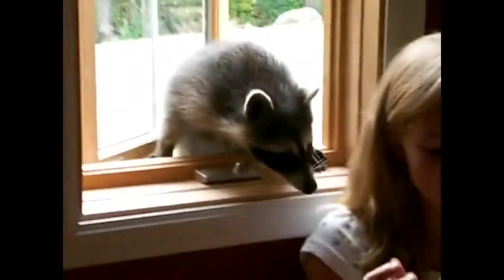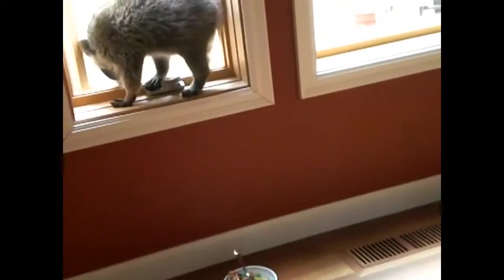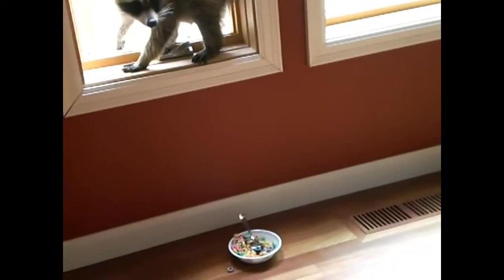As temperatures begin to cool down, we will need to spend more time inside our warm, comfy homes and away from the below freezing temperatures and snowstorms outside. Wild animals will also be searching for a hideout advantage in wintertime, and their focus might just be your home.